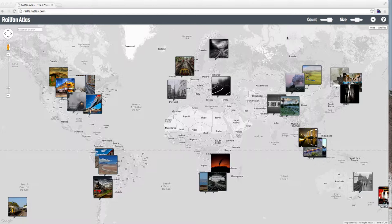Hi everybody, time for a quick update on Railfan Atlas. Since the last time I cranked out a little video showing what was going on here, we've greatly increased the number of photos on the map. There are now about 126,000 images on the map from all over the place. Super excited about that — there's pretty decent global coverage.